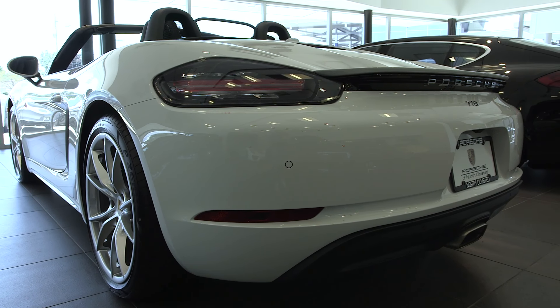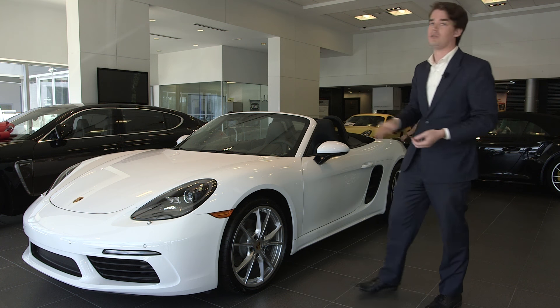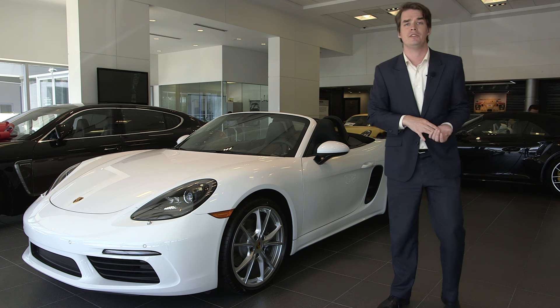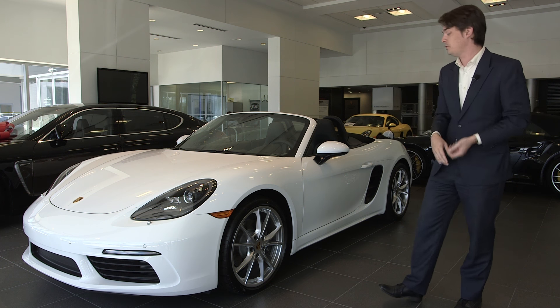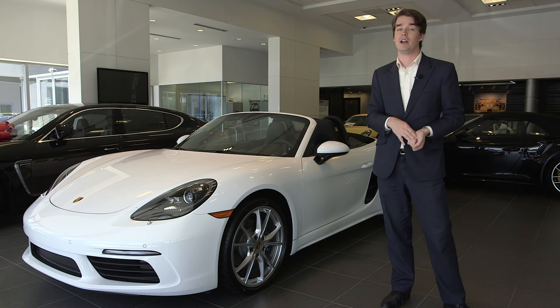There's been a couple of changes on the exterior. With the exception of the roof and the rear trunk lid, every single body panel on this car has been redesigned — new headlights, new bumpers, new selection of wheels, new selection of colors. Really fantastic car.